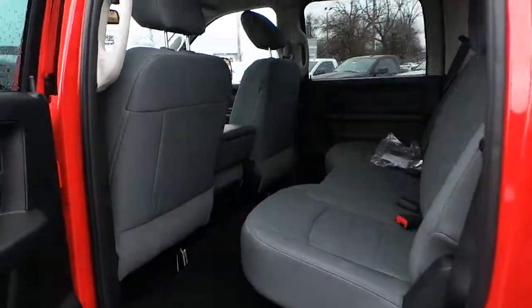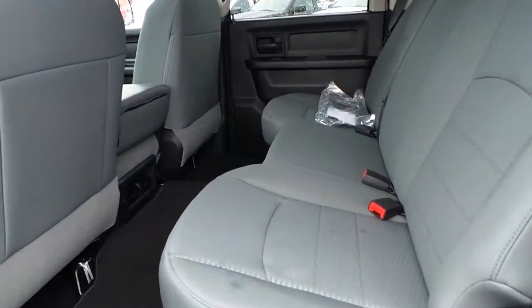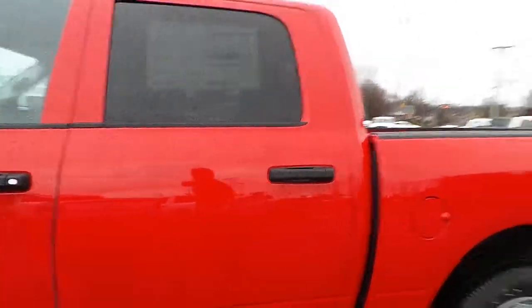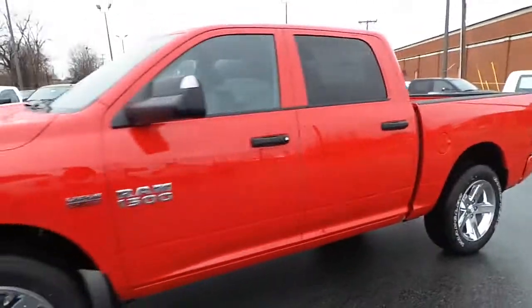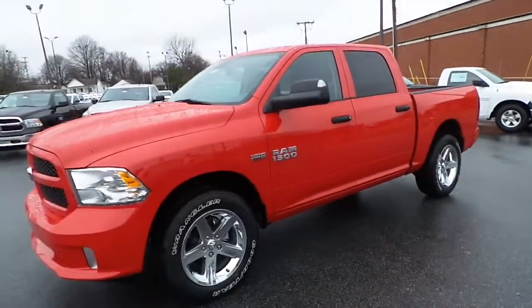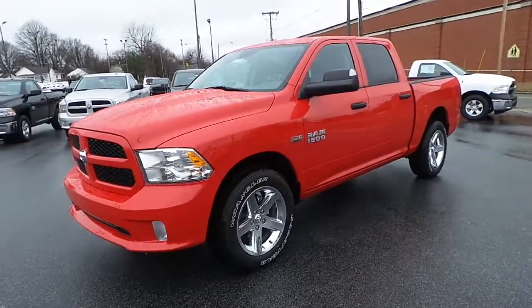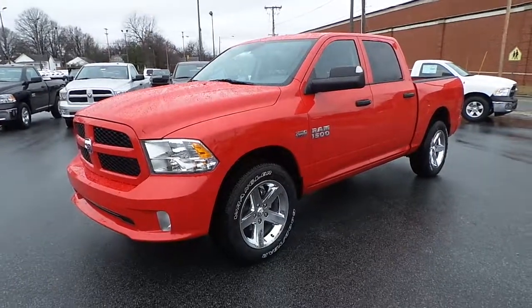The crew cab gives you that extra added space and a very comfortable second row interior. Come on by the Ilderton Dodge Chrysler Jeep and test drive this all new 2014 Ram 1500 Express Crew Cab 4x2.